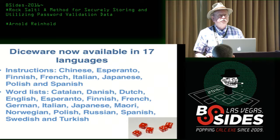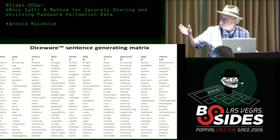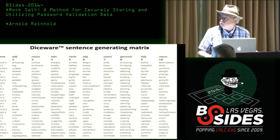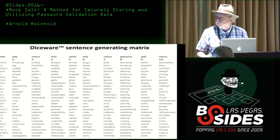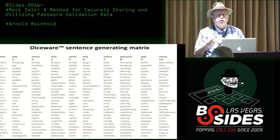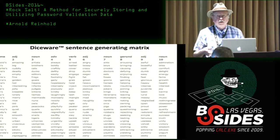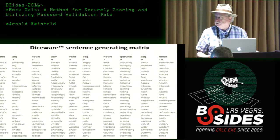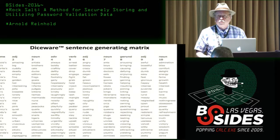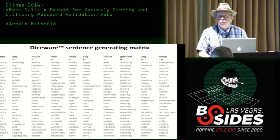How many people here are familiar with Diceware, or have seen it, or how many use it? There's a lot of password advice to take a sentence and use the initial letters as the password. The problem is people are not very good at coming up with random sentences, and the distribution of letters at the beginning of words is not that random. This Diceware tool guarantees it's all uniformly distributed — any ten characters you want, you can get a sentence out of it to help you remember the password.